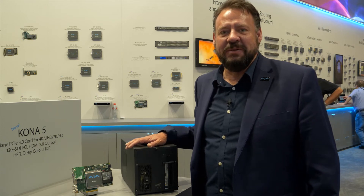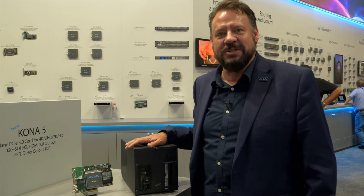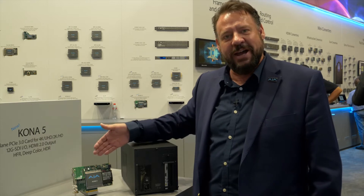Welcome to IBC 2018. My name is Bryce Button, Director of Product Marketing at AJA Video Systems. Here we are in our booth with one of our great new releases, the Kona 5.